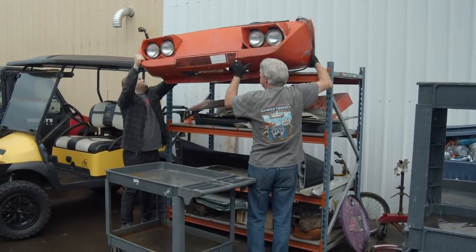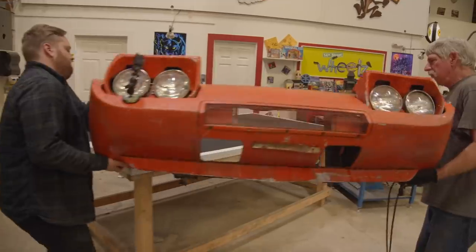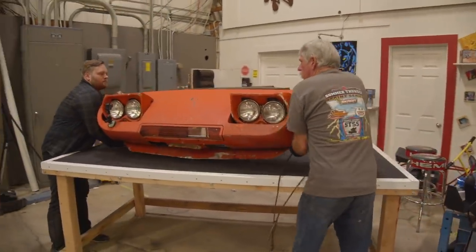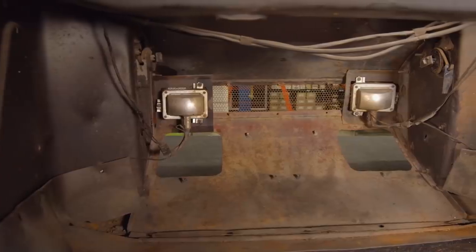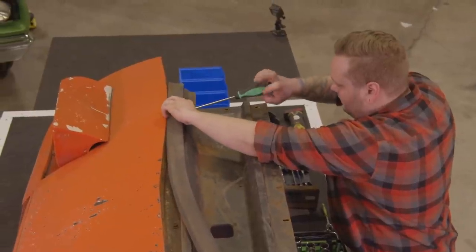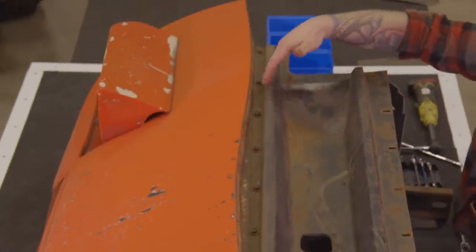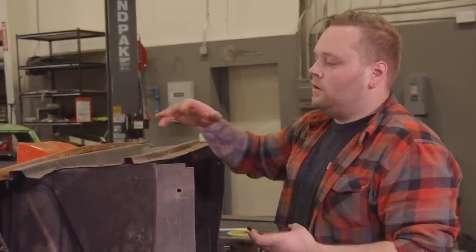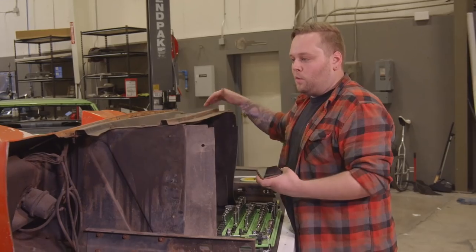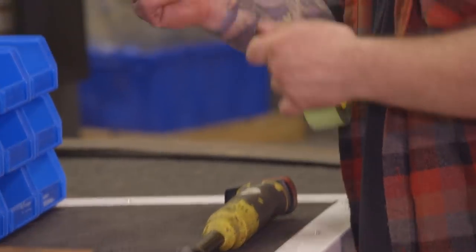With all the body and paint work done on our '69 Charger Daytona, we can move the nose cone in for disassembly. Justin is going to begin with the teardown, restore all the parts, and then reassemble it. What's cool about Justin working on this one is he grew up with his dad building aftermarket nose cones and wings for these cars, so he's been very exposed to the replica and tribute world.